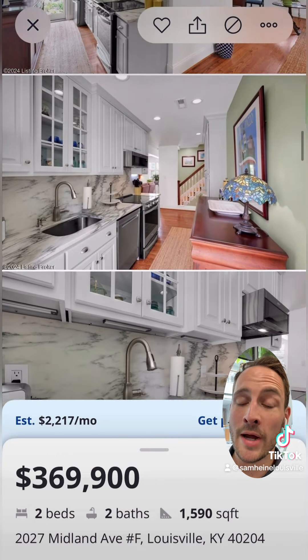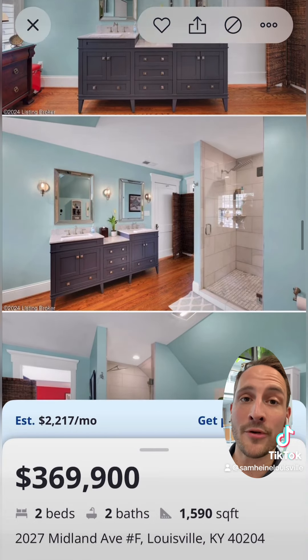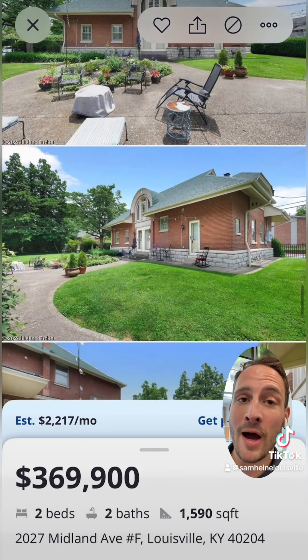Plus it's just a two-minute walk to Cherokee Triangle and Highland Morning on Bardstown Road. It's also almost 1,600 square feet, has two bedrooms, two bathrooms, and is totally updated from head to toe. Shoot me a message for more info on a private tour — I would love to show you around.